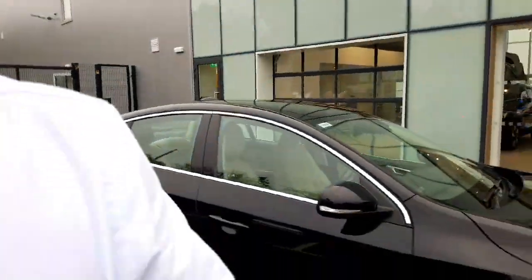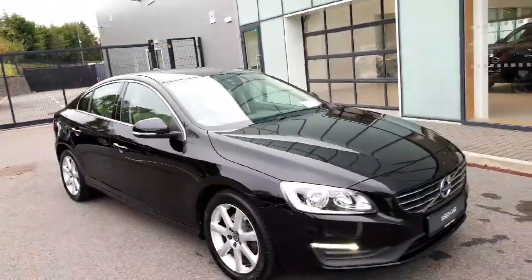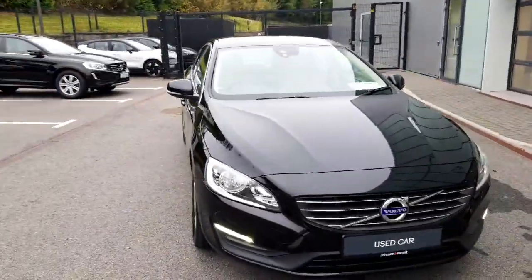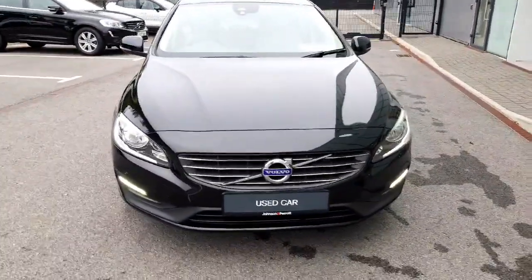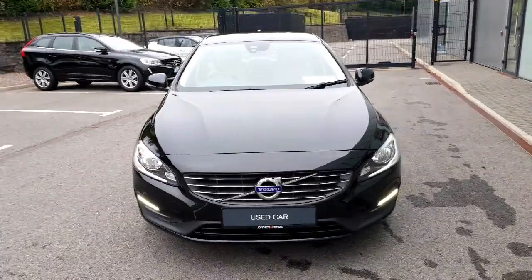Thank you for clicking on the video link to the Volvo S60. I am Ian Dockrell from Janssen and Parafavo and this is our 2017 Volvo S60 D2 SE. It's a 2.0-litre diesel, 120bhp, with the 6-speed automatic transmission. Just going to bring you on a short walk-round tour and we'll point out some of the features on the car.